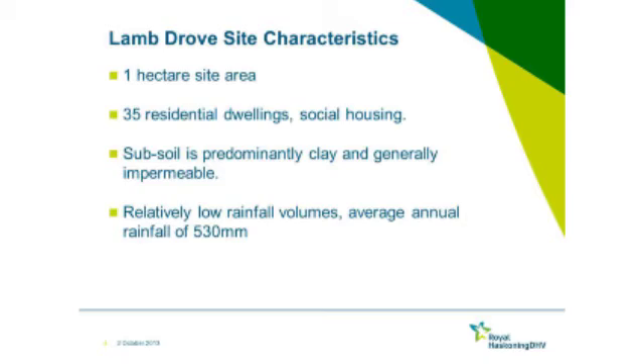It's only one hectare, 35 dwellings, very similar to typical elements. The subsoil is clay, and there's no infiltration on this site at all. All the water is kept above ground through the different features, and that's what's really slowing it down, and it's those features that are also giving us some water quality benefit, alongside the low rainfall.